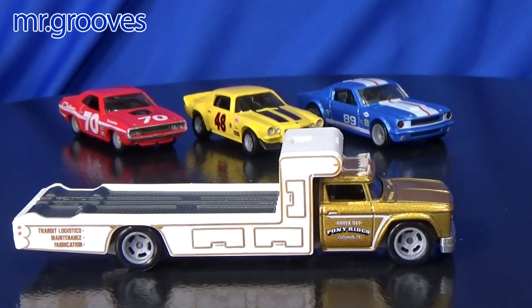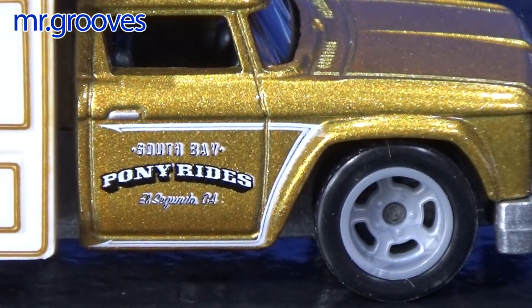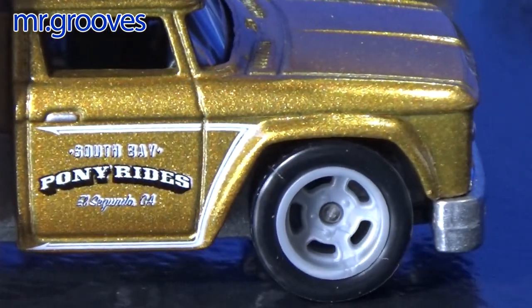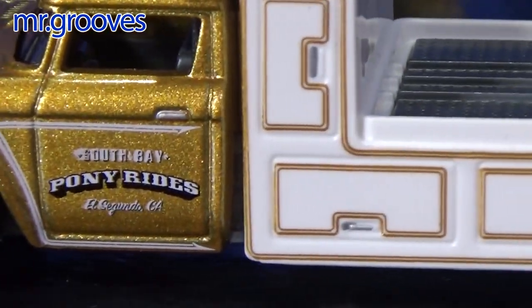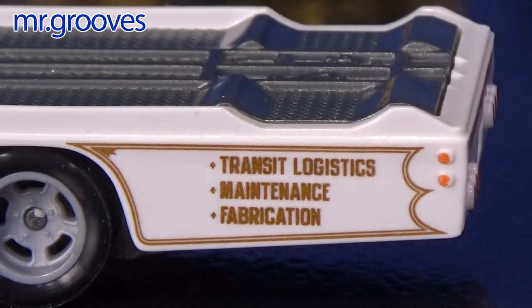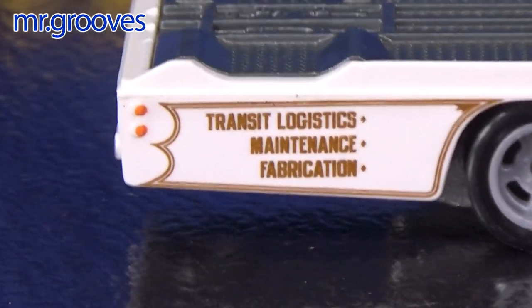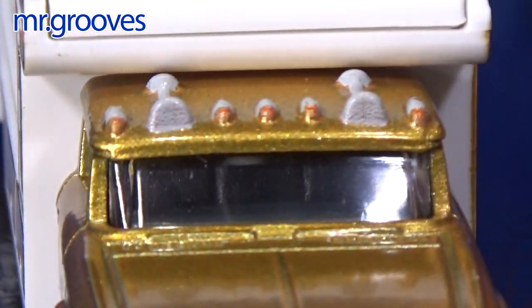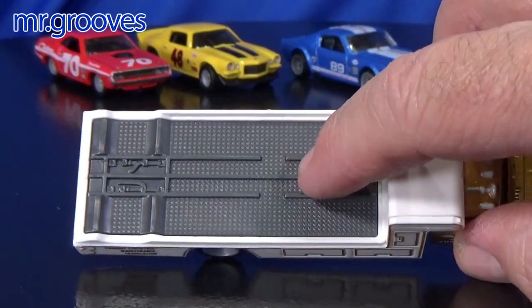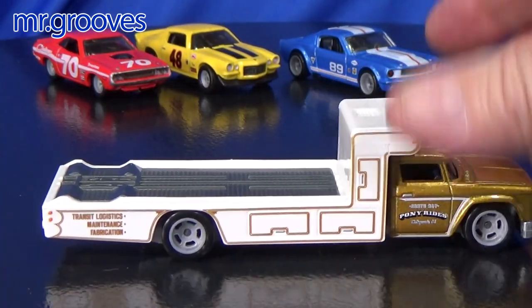The cars are nice, but I wanted this set just for the truck — the retro rig. It is my favorite team transport truck they have so far. It says South Bay Pony Rides, El Segundo California. That printing seems to be a little off — well, maybe it's like a shadow, maybe it's a style. It has the cubbies on the side and in the rear. Transit Logistics, Maintenance, Fabrication — says the same thing on the rear, along with some brake lights. No license plate. They put the dots on the other side, forward side. They decorate the front and the top has silver decorations. The white part's plastic, and here are the channels to hold your car. The gold part is metal, it has a metal base.